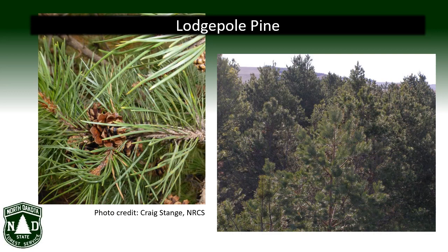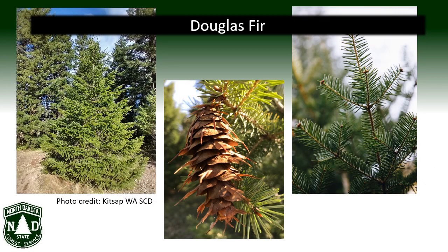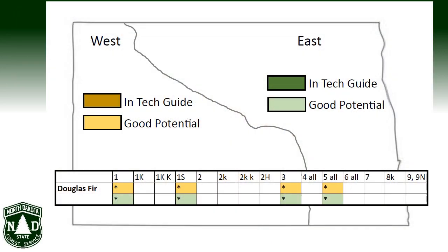Lodgepole pine is similar to ponderosa pine in terms of height and preferred site conditions, but has much shorter needles, smaller cones, and a narrow, straighter trunk. Give lodgepole pine a try anywhere you would plant ponderosa pine. Douglas fir is not a true fir, nor is it a spruce, pine, or hemlock. Its needles are short, soft, and flat, occurring singly in rows that surround each branch, giving it a unique appearance. Douglas fir is relatively new to North Dakota windbreaks, but give it a try on productive sites throughout the state.